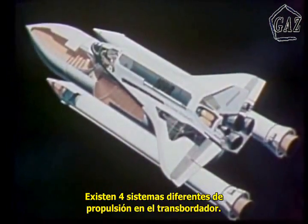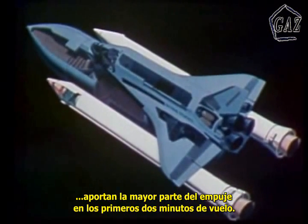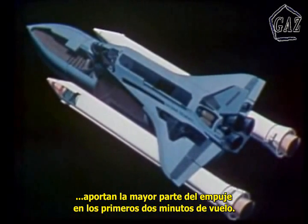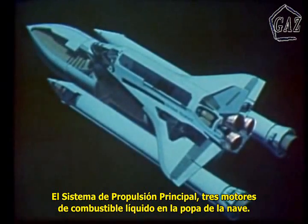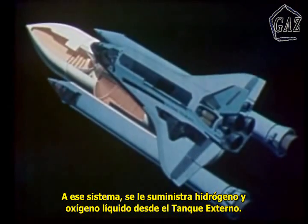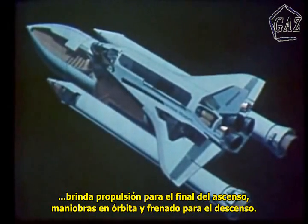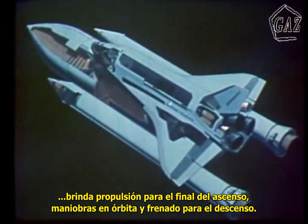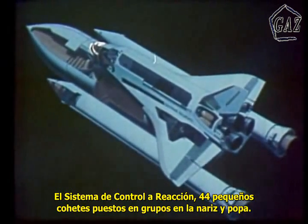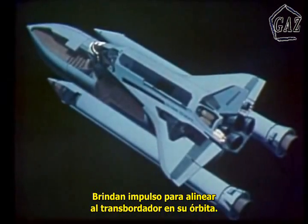There are four separate propulsion systems on the Shuttle. Twin solid rocket boosters support the orbiter and external tank on the launch pad and provide most of the thrust for the first two minutes of liftoff and flight. The main propulsion system is a cluster of three liquid propellant rocket engines mounted aft on the orbiter, supplied with liquid hydrogen and liquid oxygen from the external tank. The orbital maneuvering system, mounted in two pods on the aft fuselage, produces propulsion for the final stage of ascent, major orbital maneuvers, and retrofiring for descent. The reaction control system, consisting of 44 small rocket engines mounted in clusters in the nose section and in the two rear pods, provides thrust for aligning the Shuttle while on orbit.